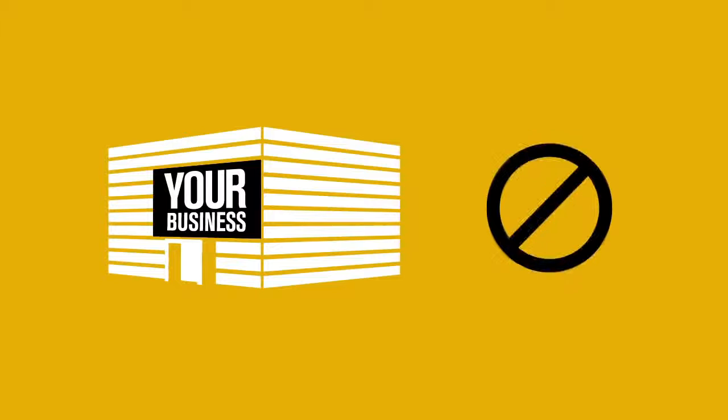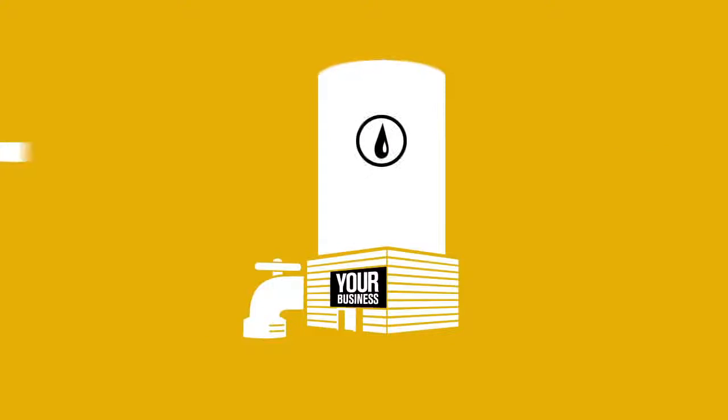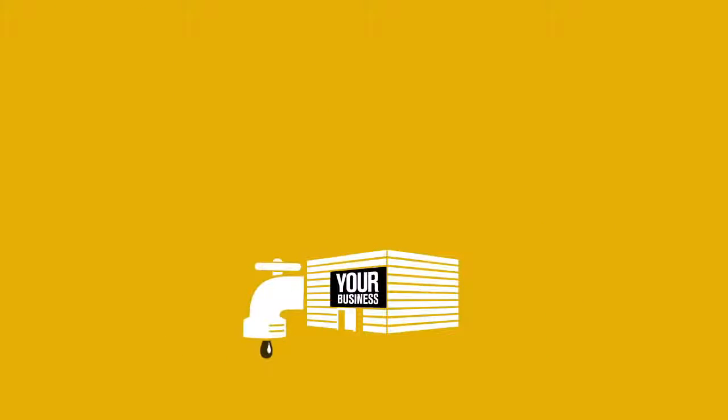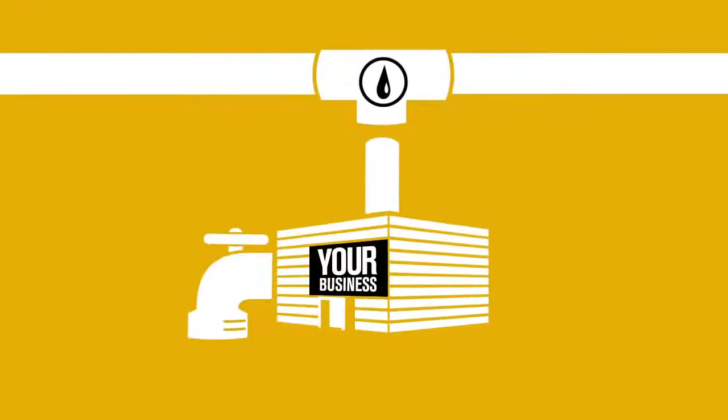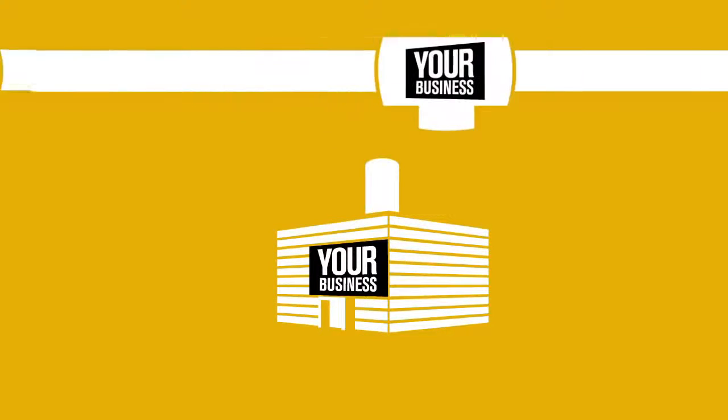However, you also know what your business isn't. Unless you're a water company, you know it doesn't make much sense to go build your own water tower and pipes just to keep the faucets running. You just plug into the existing system and get what you need. So, if you can do this with water, why not with your business too?